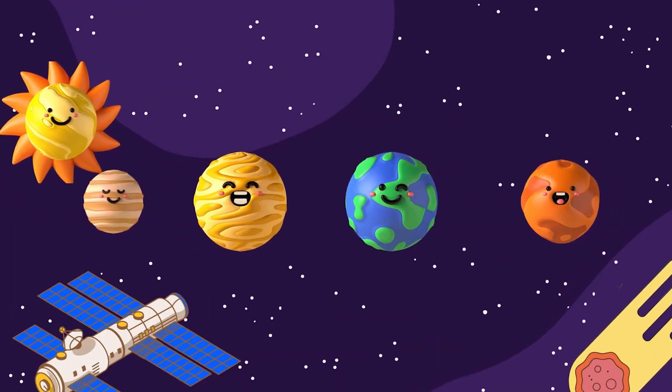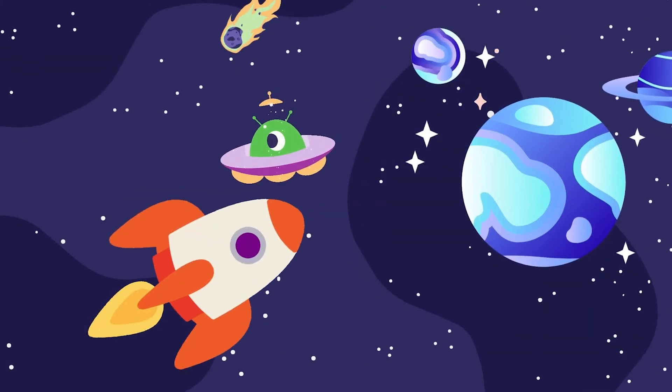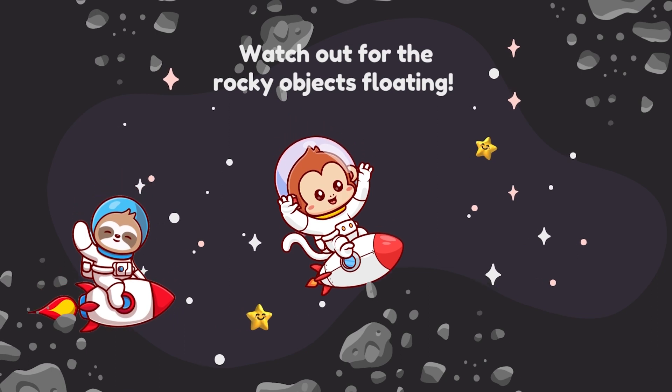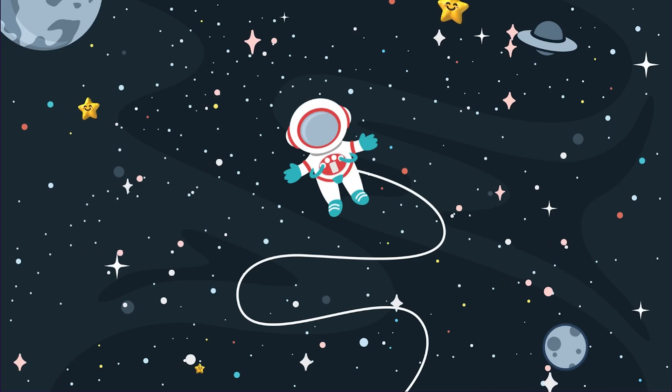Watch out for the rocky objects floating — we are in the asteroid belt. These are debris formed a long, long time back.